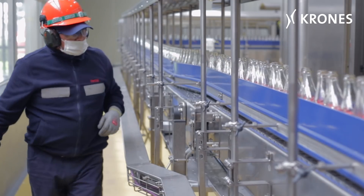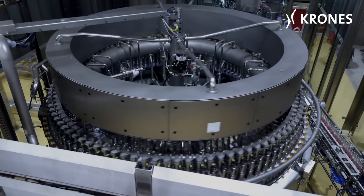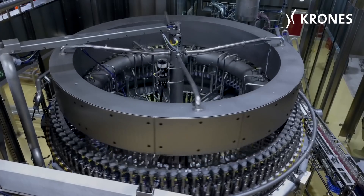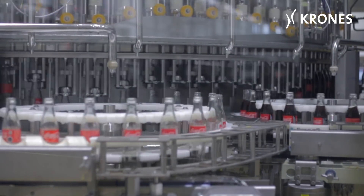The washed, microbiologically safe bottles can now travel onto the filler, where 100 filling valves are hard at work. The closer can affix both crowns and screw caps as desired.